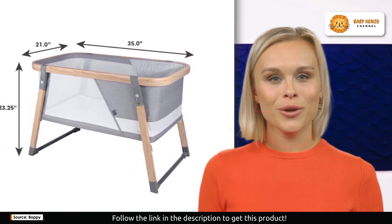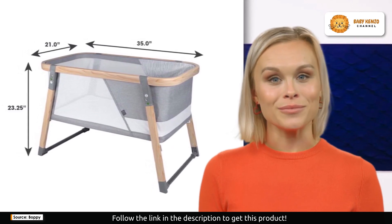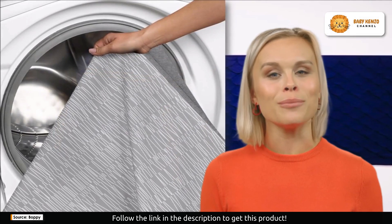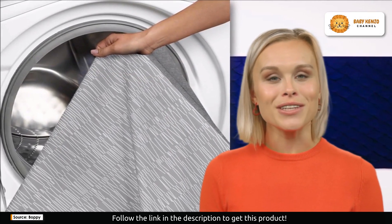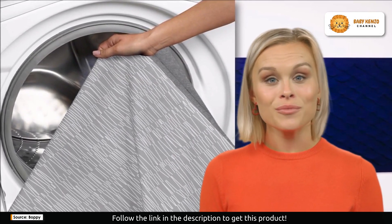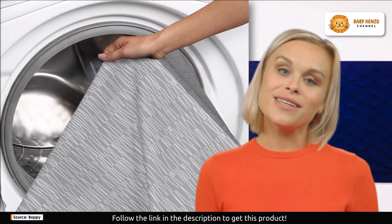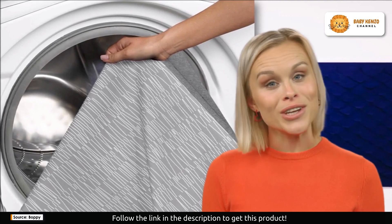Safety is at the core of this bassinet's design. Unique anti-tilt anchors keep the mattress securely in place, ensuring your baby's safety. There's no need to worry about pets or siblings disturbing your baby's sleep. Not only is this bassinet safe and practical, but it's also visually pleasing with its modern gray finish and sturdy wood-like design — it will enhance the look of any room.